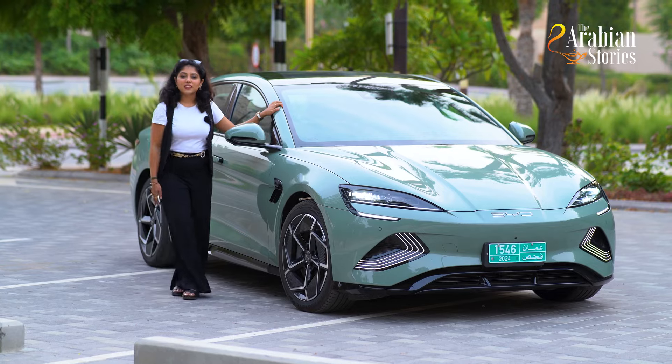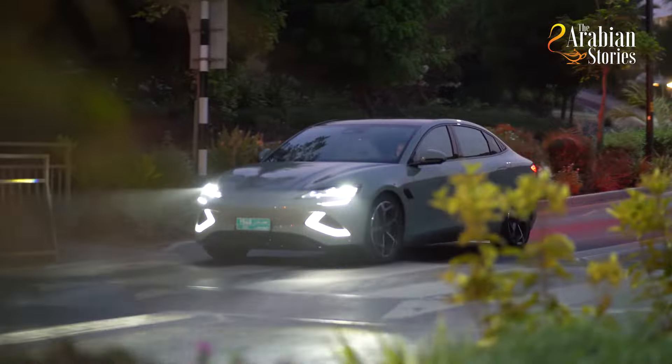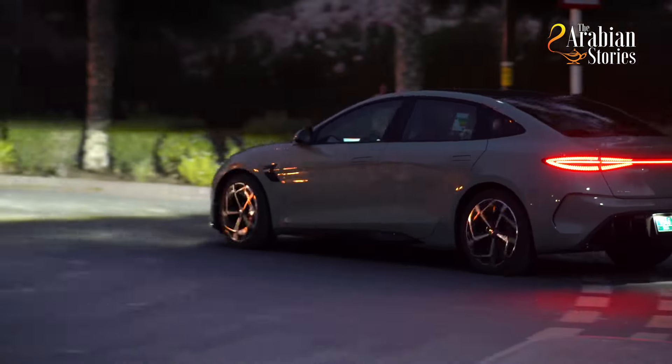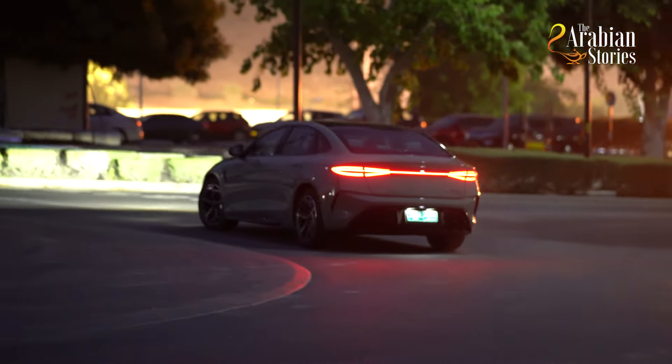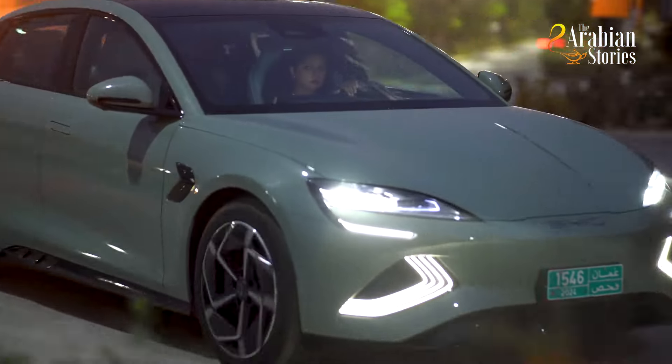Get ready to embark on an exciting road trip with the BYD Seal's high performance. Featuring an electric motor of 390kW, the four-wheel drive version can easily accelerate from 0 to 100km/h in just 3.8 seconds — a truly exhilarating driving experience that will surely leave you in awe.